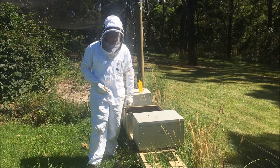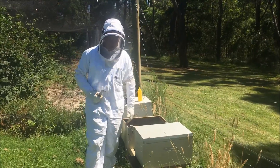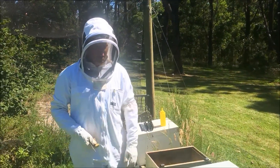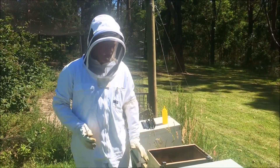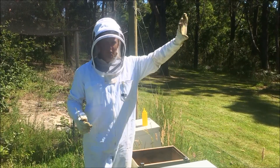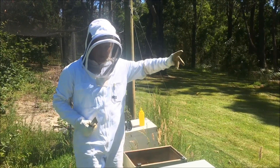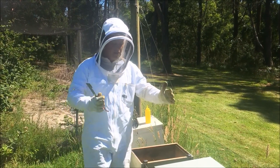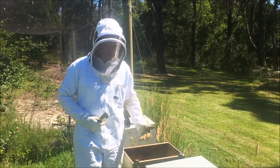G'day guys, Simon from Hive Keepers here. Just out to inspect some hives. It's nearly Christmas time here in South East Australia. Slow year for us - we've not really had the year that we've wanted. It's been hard to get into the bees and the nectar flow hasn't really started. I've seen in the trees nearby that we've got some of the gum flowering, the peppermints are flowering. I'm hoping that relates to some nectar and some honey in the hives.